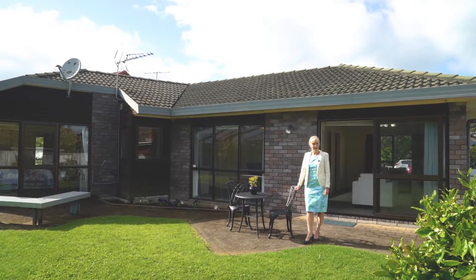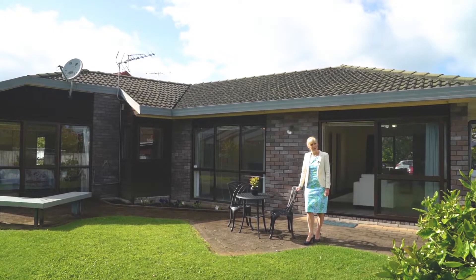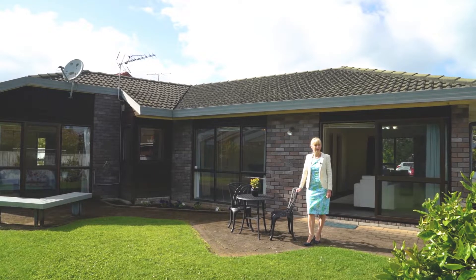So if you happen to have missed out on either of those properties, please come along to my open home. Perhaps this time you'll be third time lucky.